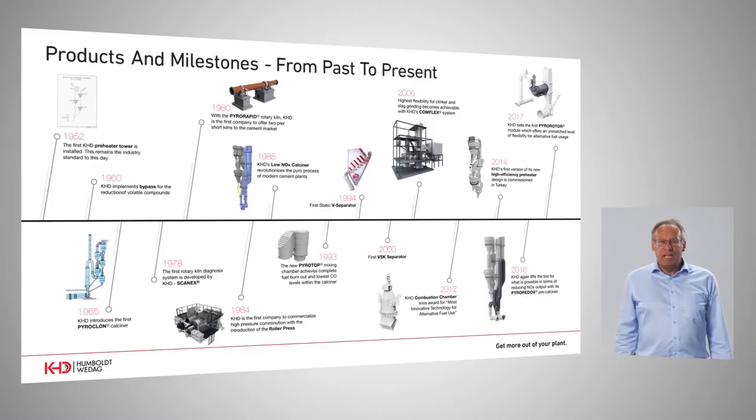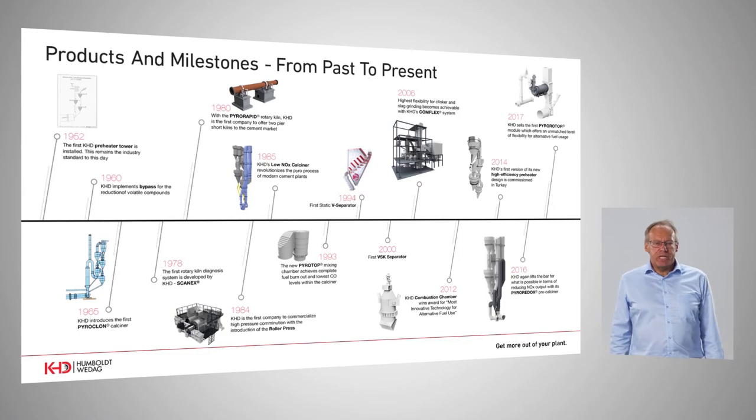And I am Norbert Streit. I am the director of process innovation and I will tell you something about our Pyroredox system. I will start first with the Pyro Rotor technology, and I would like to begin with a little bit of KHD's history.